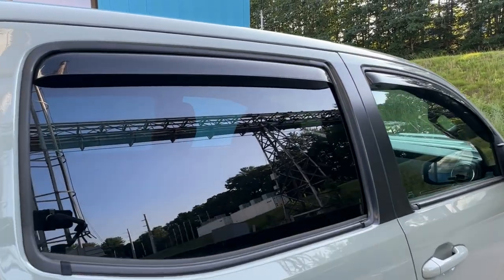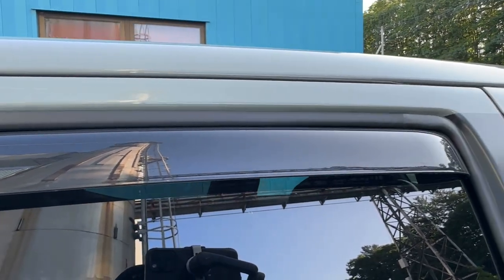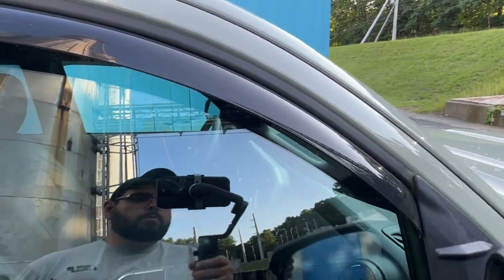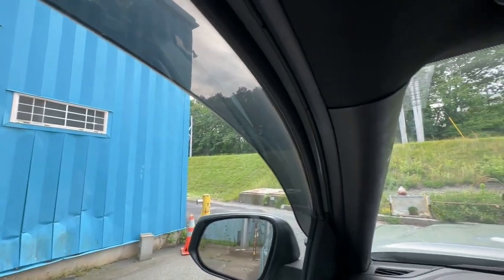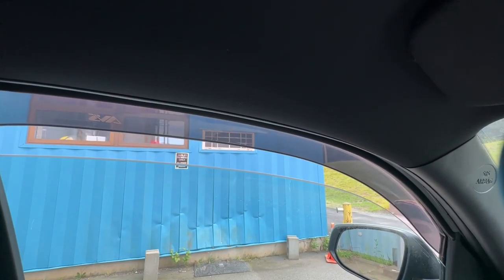I also got these AVS in-channel vent visors. These are great because you can leave your windows cracked to keep the cab vented without fear of rain getting inside. I like the in-channel look because it sits more flush. They also add some UV protection, especially during high noon when the sun is up.